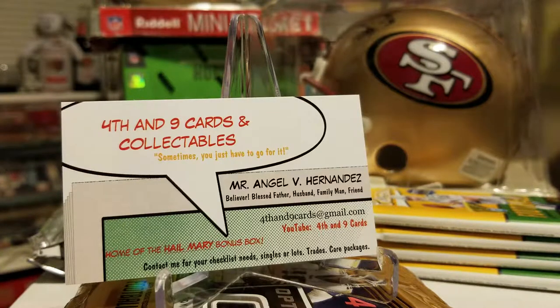What's up YouTube? It's Angel, 429 Cards and Collectibles, coming with another video. This is number one from January 7th, Monday, 2019.